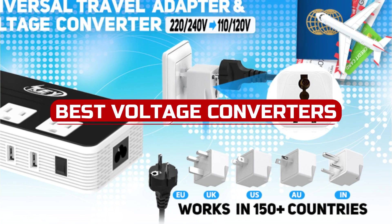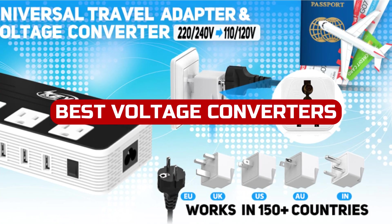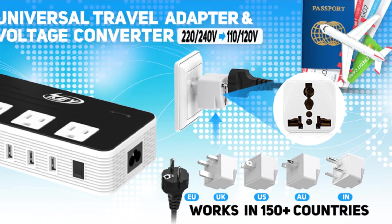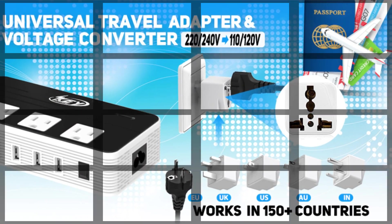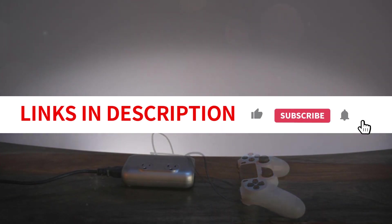Travel with ease with the most convenient voltage converter of 2023. You can use these converters to increase or decrease the output voltage depending on the needs of your electrical device. You can connect multiple devices to the same converter and make the most of your outlet.